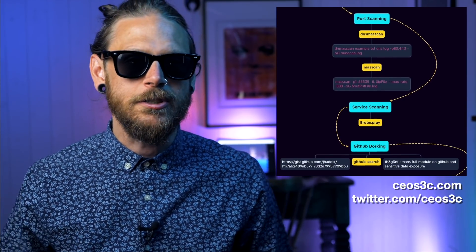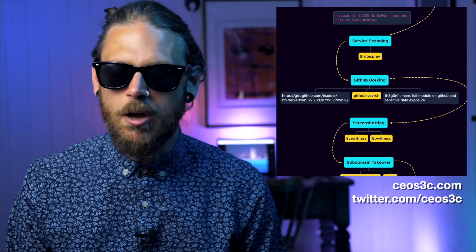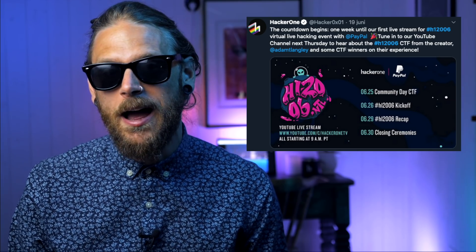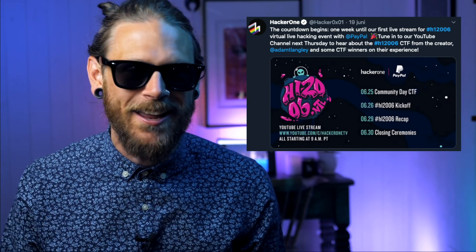Expanding the attack surface is a skill in itself and it's not something you should underestimate. H12006, which is hacking one in PayPal's live virtual hacking event, is in full effect. I think it's like one or two days before the dupe window closes, and after that the event really kicks off.